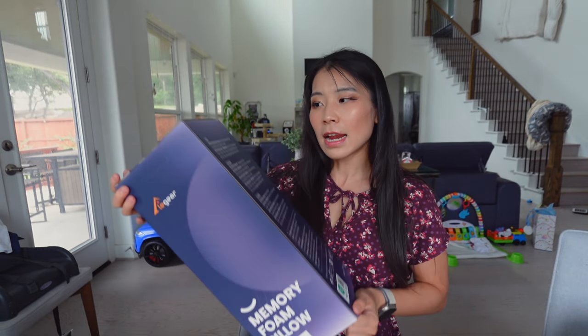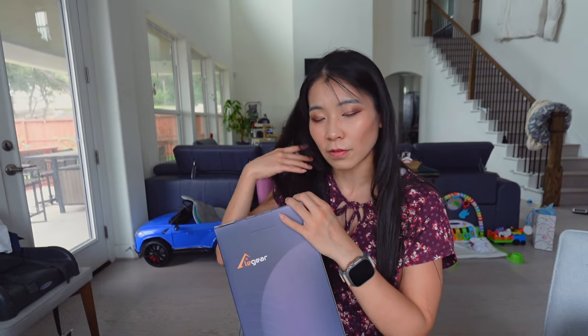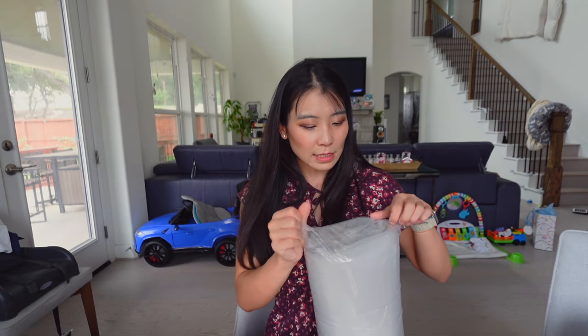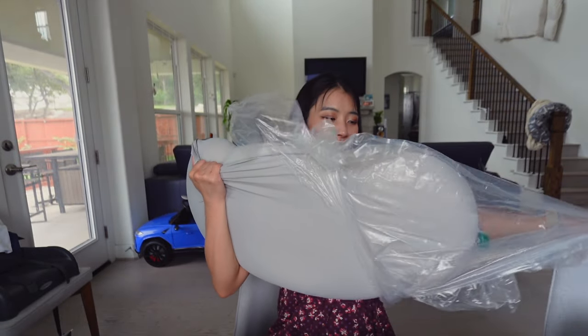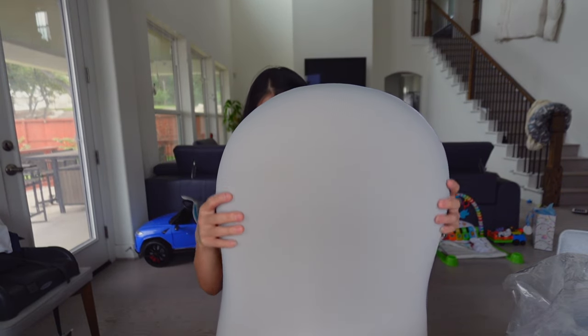So this is supposed to be like a cooling pillow with memory foam quality that's super nice for your cervical spine. Let's open this and take a look. It's packed super snugly, and the material of this thing is so nice — it's so cool to touch.